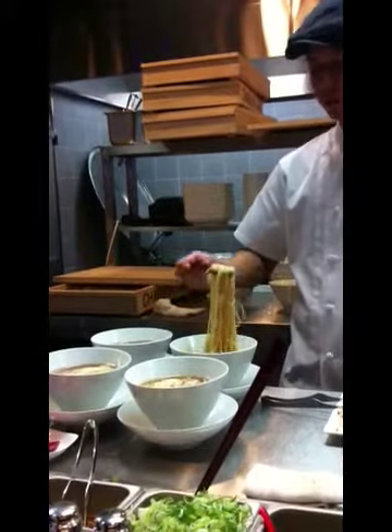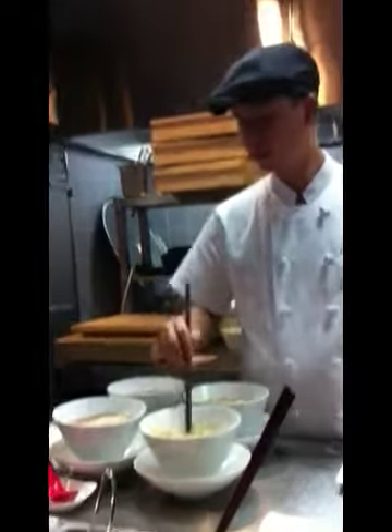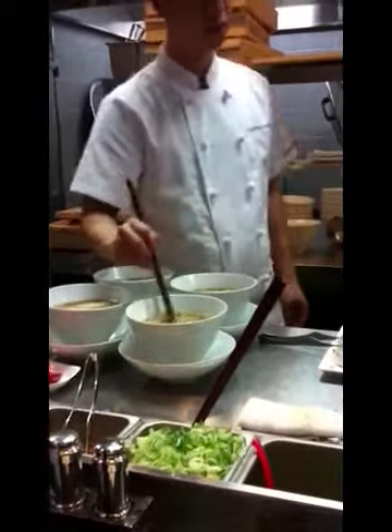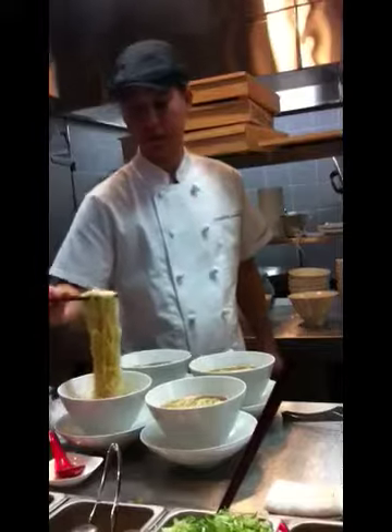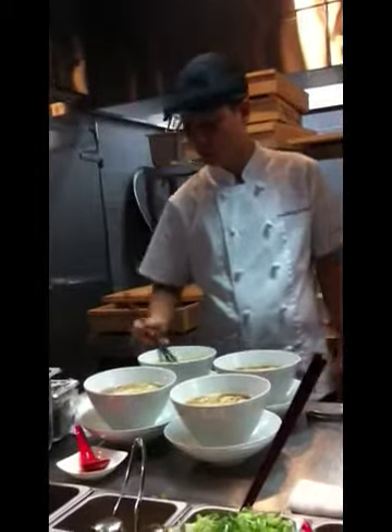Now you can see the chef here — they're working together to make each individual bowl. It's very interesting to see the intricacy with each bowl of noodles. It's not just them throwing everything into a bowl. He's folding over the noodles on top of the broth just to make sure that it's easier to eat and also for better presentation. He's folding every single one of those over.